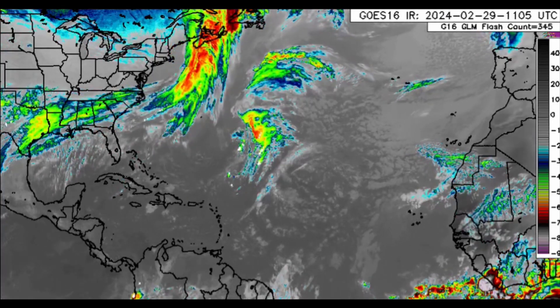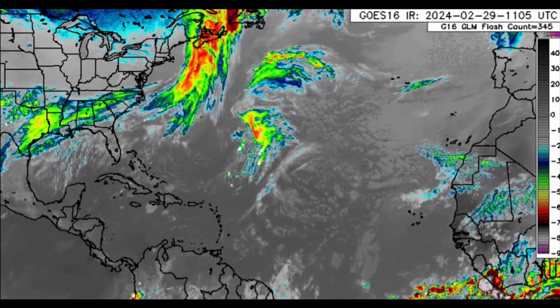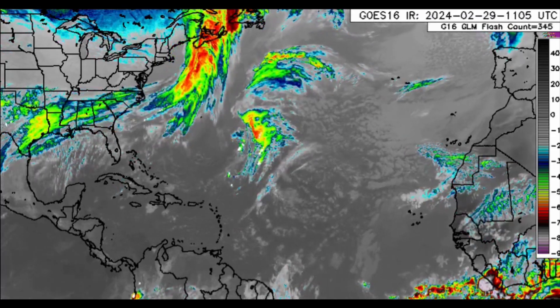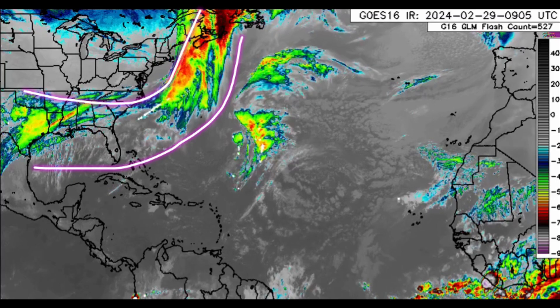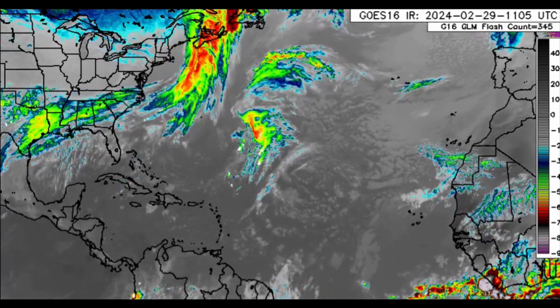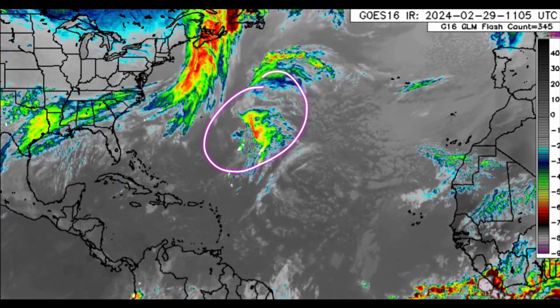Hi everyone, it's Danny, and welcome to this update video. We're taking a look at the infrared satellite imagery of the North Atlantic. There is a frontal system making its way out of the U.S., still some activity moving through some of the southern states, and there is another dissipated frontal system with an airflow pressure associated with it — a trough.